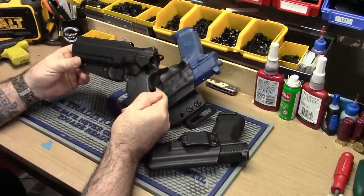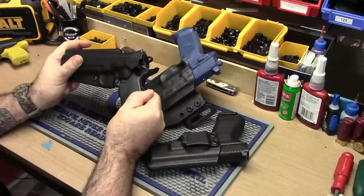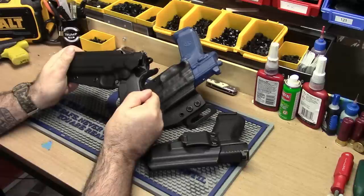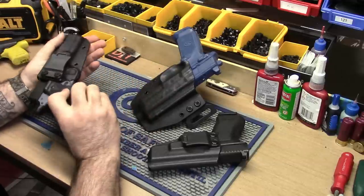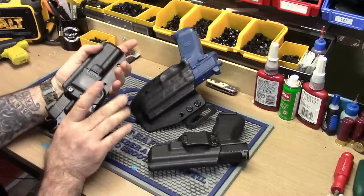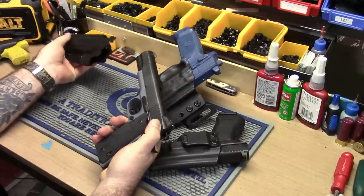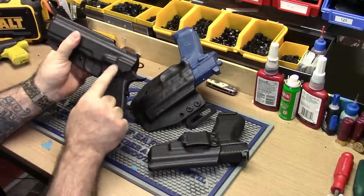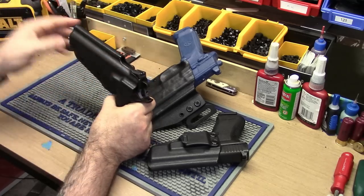I just made this 1911 for a local guy. He has a laser on it and I wanted to make sure it fit right. These are things we can't easily do over the internet — we can't ask for your gun if you live in Texas. So if your gun has a laser, you've got to put it in a notation or email us. Usually if it has this kind of laser it doesn't get in the way too much.